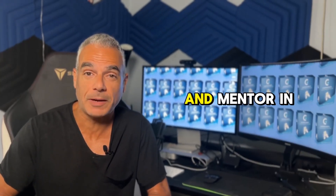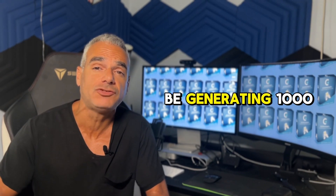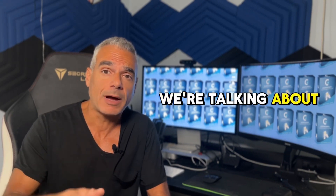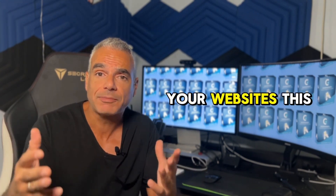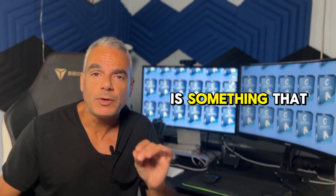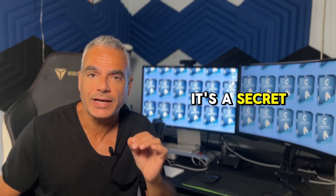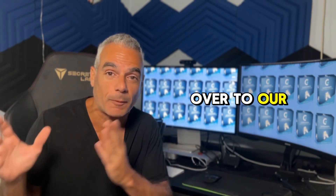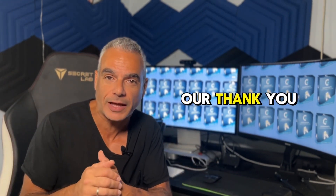Welcome to Lead Magnet IQ. My name is Demetrius, and I'm going to be your coach and mentor in this journey where you're going to be generating 1,000 to 2,000 plus visits a month on complete autopilot. We're talking about real traffic coming over to your offers, your pages, your businesses, your websites.